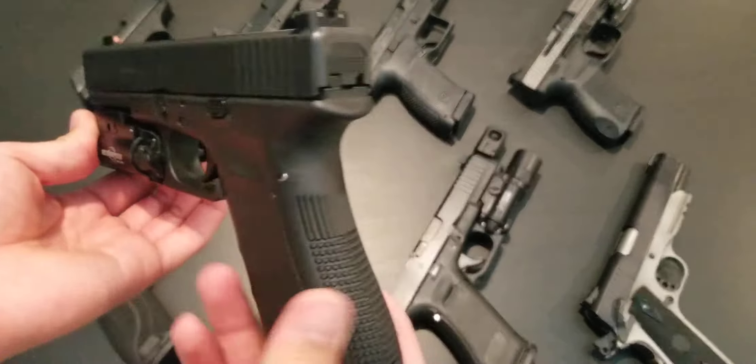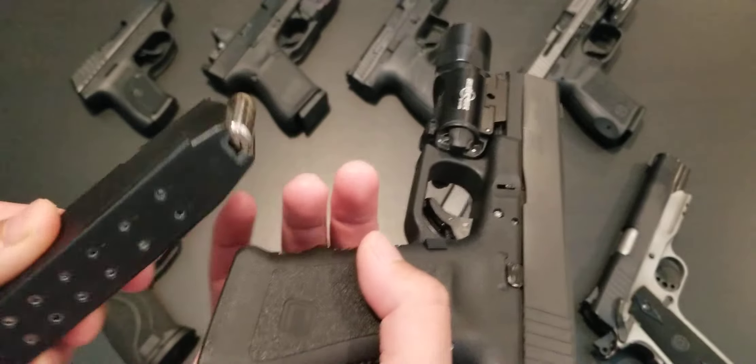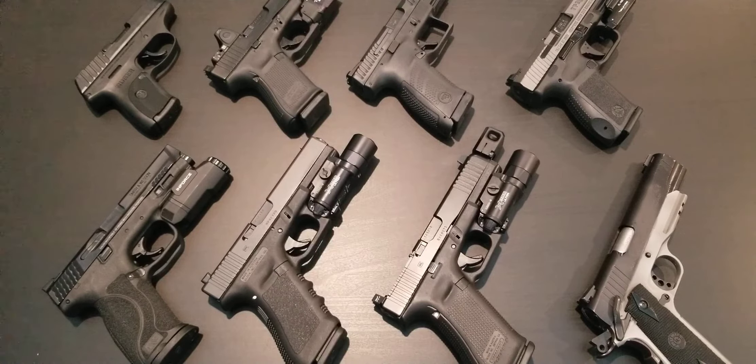Next we have the Glock 22 — this is the Gen 3 — in .40 Smith & Wesson as well, with a 15-round magazine. Like I said, especially for home defense, you want a weapon light on it because you can only shoot what you can identify. You're not going to see a dark figure in one of your rooms and assume it's a bad guy and start shooting. One, you're probably going to miss. Two, it could be your wife, daughter, son, or an animal. So you need a light to identify what you're shooting at.